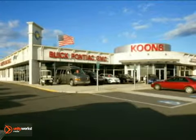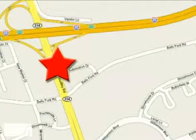Joyce Kuhn's Honda Buick GMC, conveniently located at Route 66 and 234 in Manassas, Virginia.